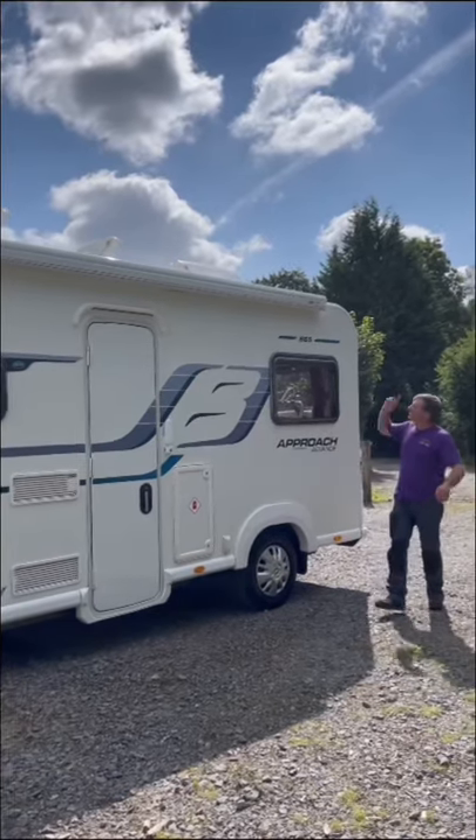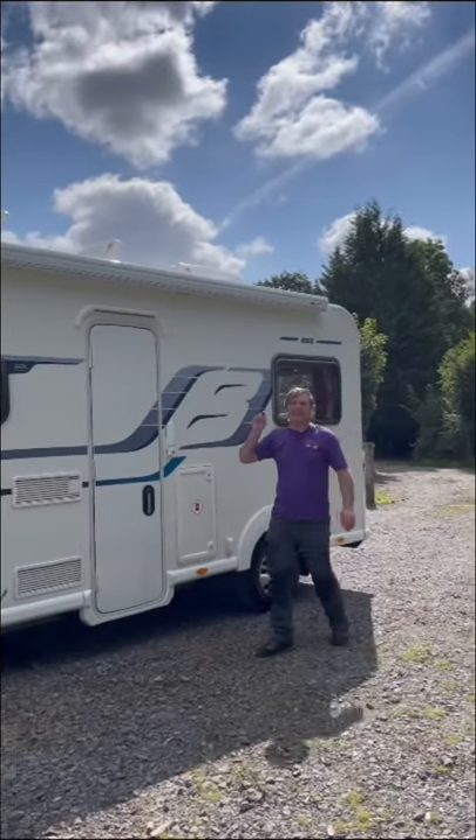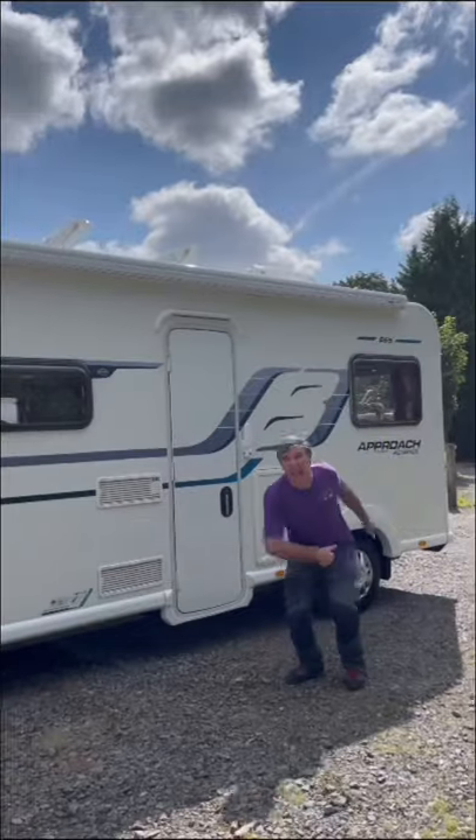Daily Approach Advanced 665, just under seven meters, six berths, six belted seats. Let's go inside.